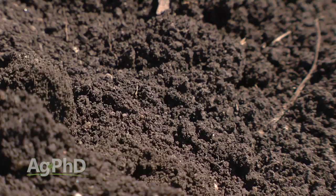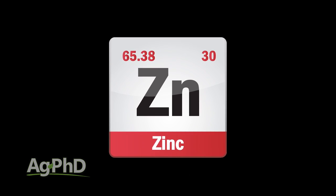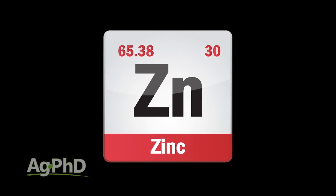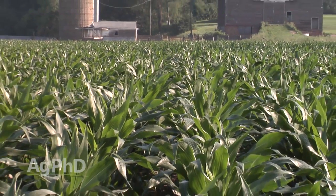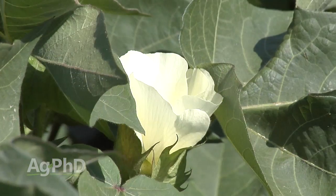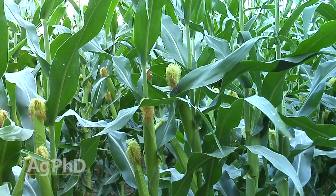Today let's talk specifically about one very important micronutrient. You don't need lots of it, but if you don't have it you are not going to have the yield you want. It's zinc. I can hear it already — zinc, well that's for corn. Whether you're going to plant soybeans, cotton, sorghum, or something else, that's a corn nutrient, right? Wrong.